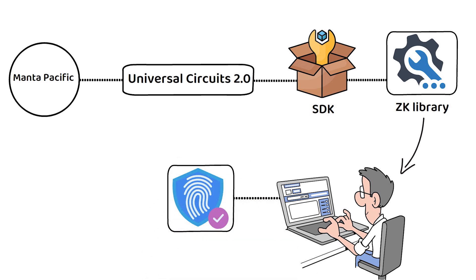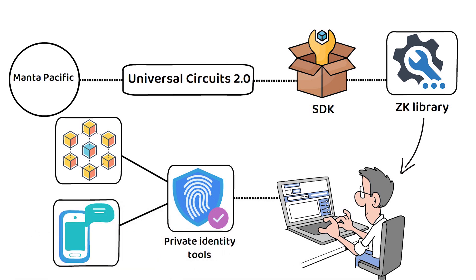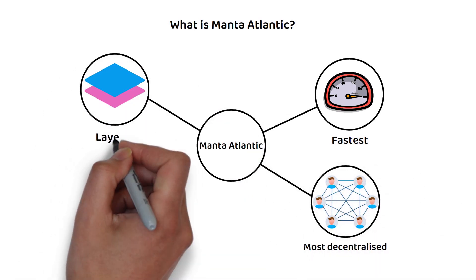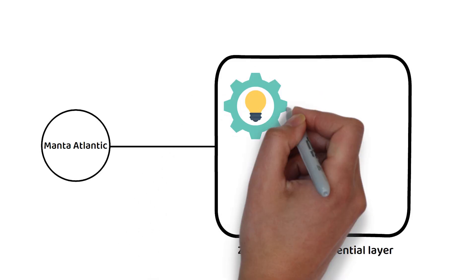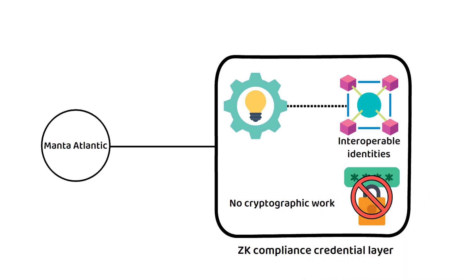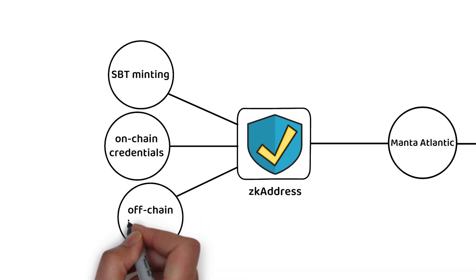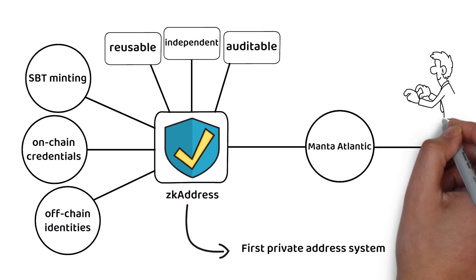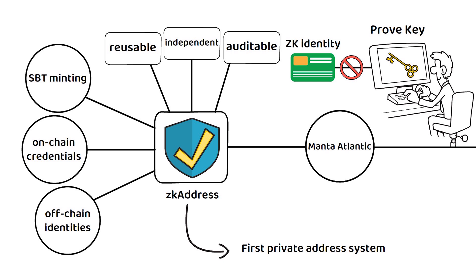This multi-modular approach provides developers the flexibility to leverage Manta's private identity tools across various blockchains and also in Web2 environments such as on mobile apps. Manta Atlantic, on the other hand, is the fastest and most decentralized ZK layer one, supporting modular on-chain compliance identities. Manta Atlantic is focused on the ZK compliance credential layer to make other projects have interoperable identities without dealing with any cryptographic work. The ZK address on the Manta network seals information including SBT minting, on-chain credentials, and off-chain identities, and is the first private address system that is auditable, independent, and reusable. Through Manta's prove key, users can share certain credentials of the ZK address without leaking the ZK identity, giving users an extra layer of privacy.